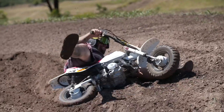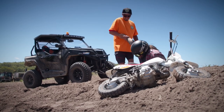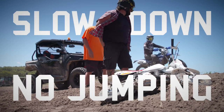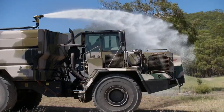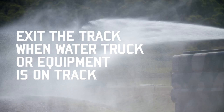In the event of a track emergency, staff will be on track with a UTV under flashing lights. Tracks under these conditions will mean slow down and no jumping. Our tracks are routinely maintained and watered, so please exit the track when you see the water truck or other equipment entering the track area.